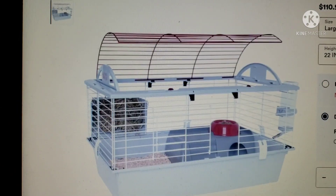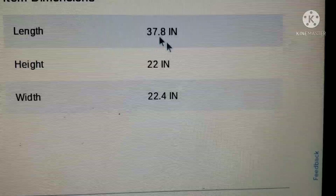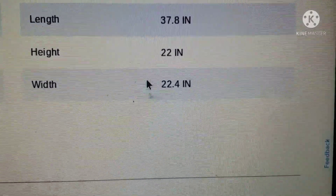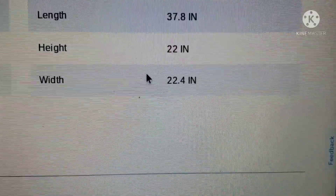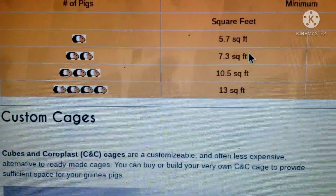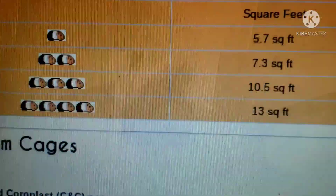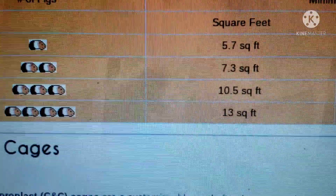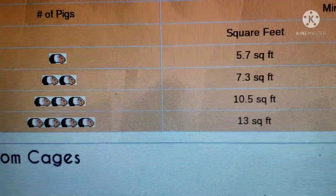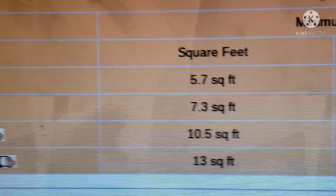This cage is called the Hagen Living World Deluxe Habitat at Petco. The dimensions are 37.8 by 22.4 inches. We're going to calculate this into the square footage calculator. The minimum for two guinea pigs is 7.3 square feet — we're just going to assume a person has two guinea pigs. This cage comes out to 5.7 square feet, which is only good for one guinea pig.